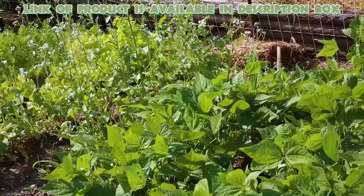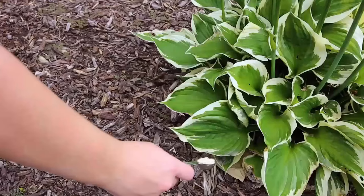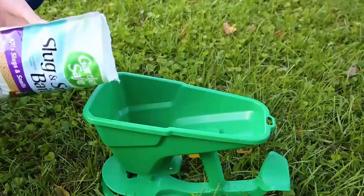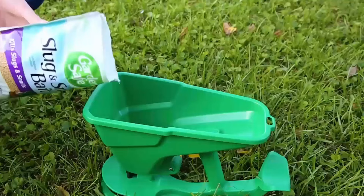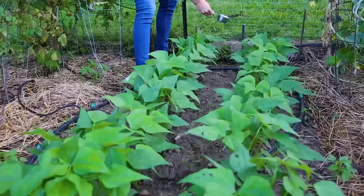Garden safe slug and snail bait is the best way to get rid of snails. Simply scatter the granules in the garden, around plants or fruit trees, where snail control is needed. Apply it during the evening, because snails travel and feed mostly at night. You will get good results by using it.